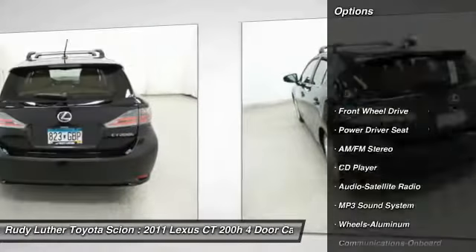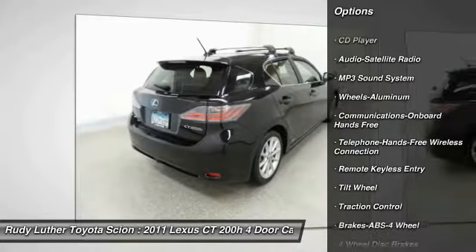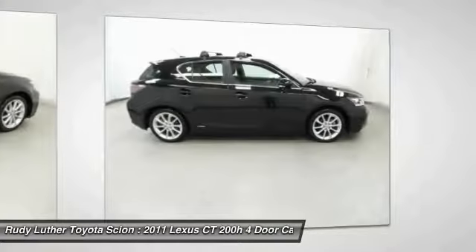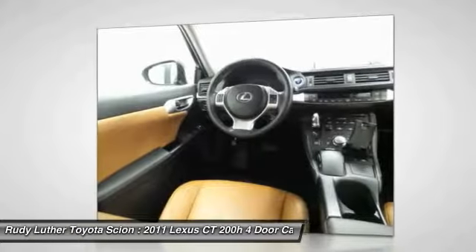Traction control, anti-lock braking system, Bluetooth wireless data link for hands-free phone, front air conditioning, power steering, aluminum wheels, floor mats, cruise control, hands-free communication, rear defrost.